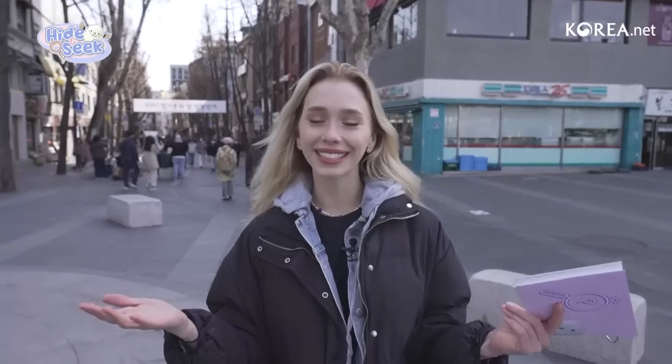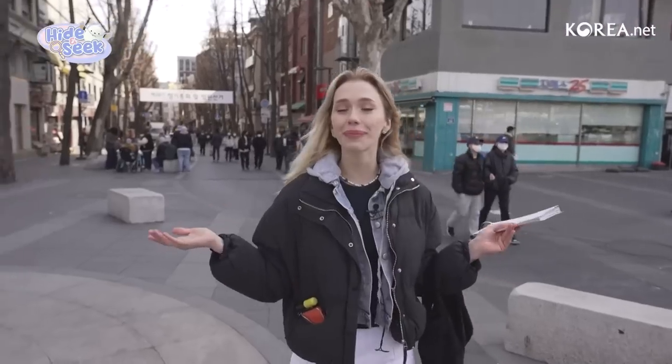Hello everyone and welcome back to hide-and-seek with Kognuni. I'm your host Shannon, and for those just joining for the first time, you're going to help me play a little game while we explore some really cool parts of Seoul. Today we just so happen to be in one of my favorite neighborhoods — this is a place called Insadong. It's in northern central Seoul.